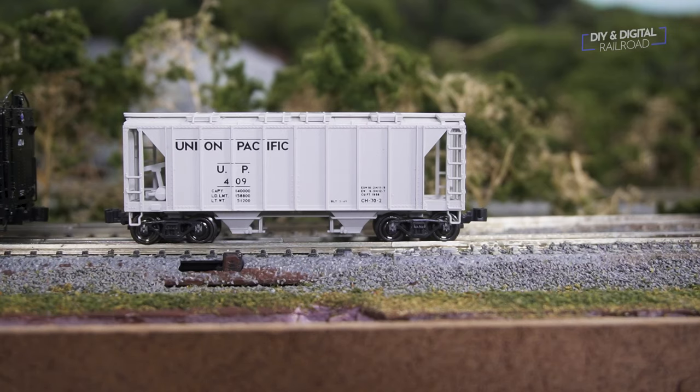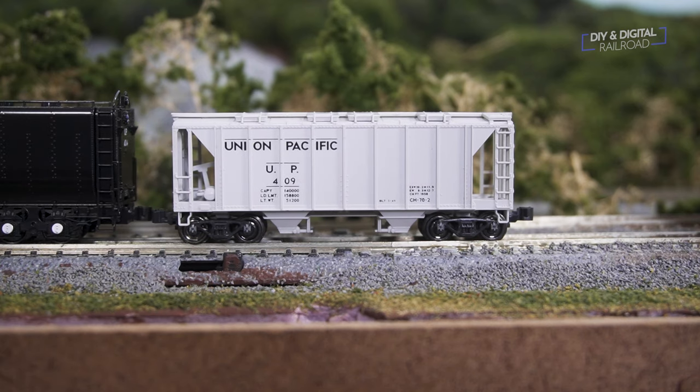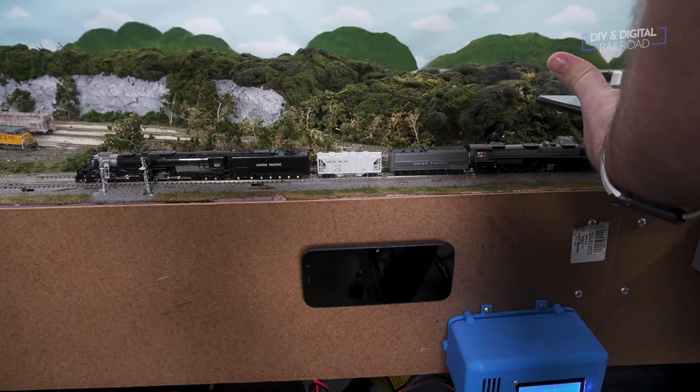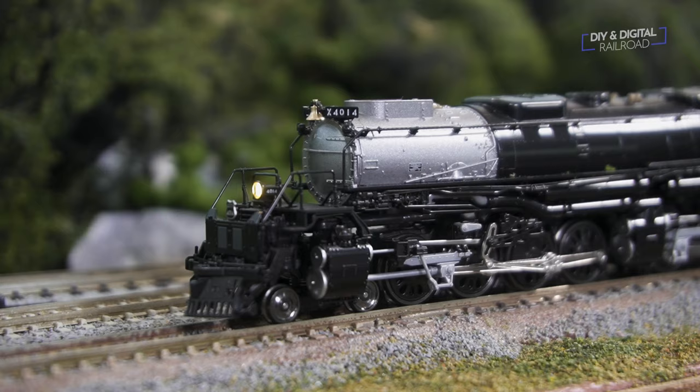I said I was doing a Big Boy Battle and I was trying to think of different ways to do that, and the only one that kept coming back to me — something you guys suggested — is we're going to do a tug of war. Yeah, the eight-year-old kid in me is pretty excited about this. I put a car in between the two beasts and hooked them up. To run them simultaneously, I put them in a consist and oriented them opposite of each other.